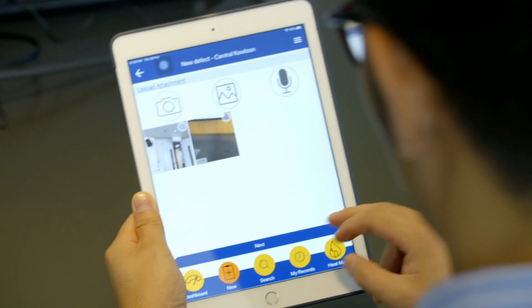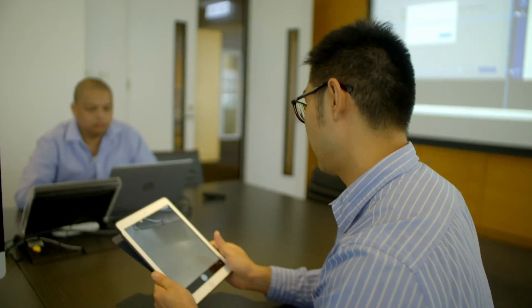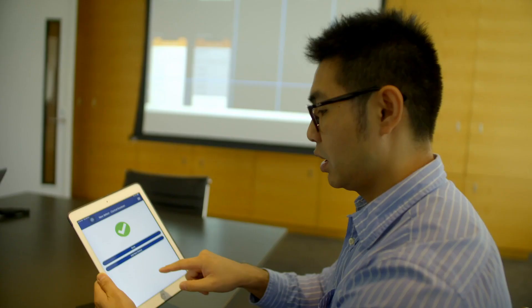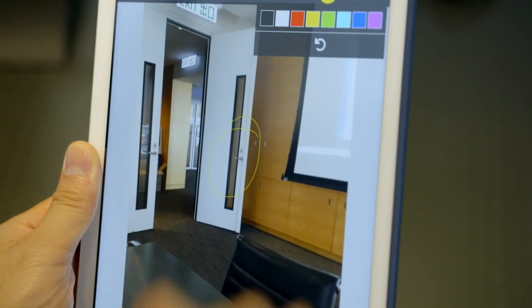We've been developing mobile applications for the purpose of creating defect reports. Find a defect — say a wrong door handle — we capture a photo and essentially that defect is created and captured, making it very easy for us to track. Our objective is to provide a very user-friendly tool for workers on-site to actually do their job, collect data and manage the data effectively.